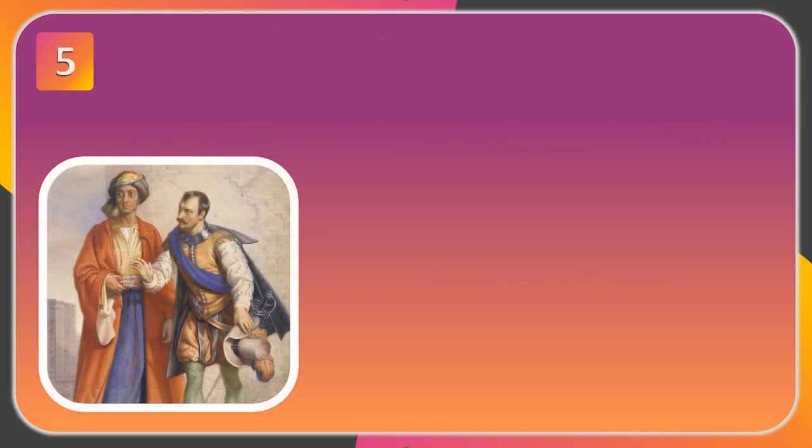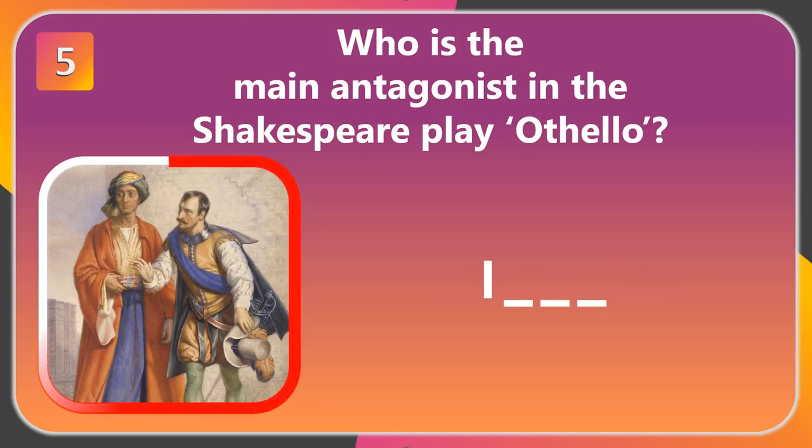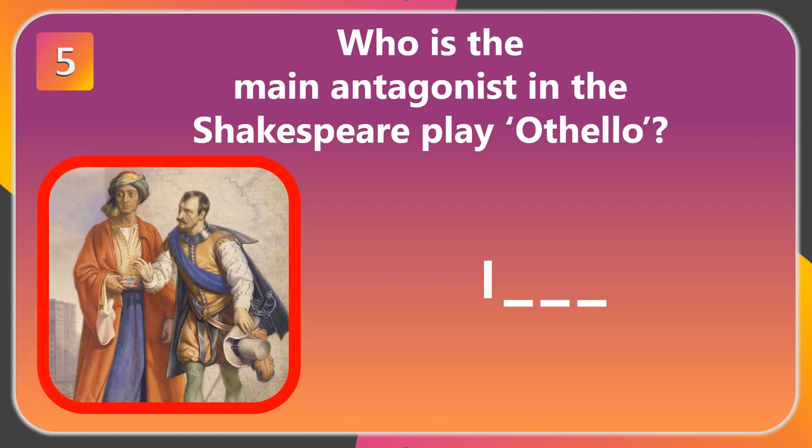Question number 5. Who is the main antagonist in the Shakespeare play Othello? The answer is Iago.